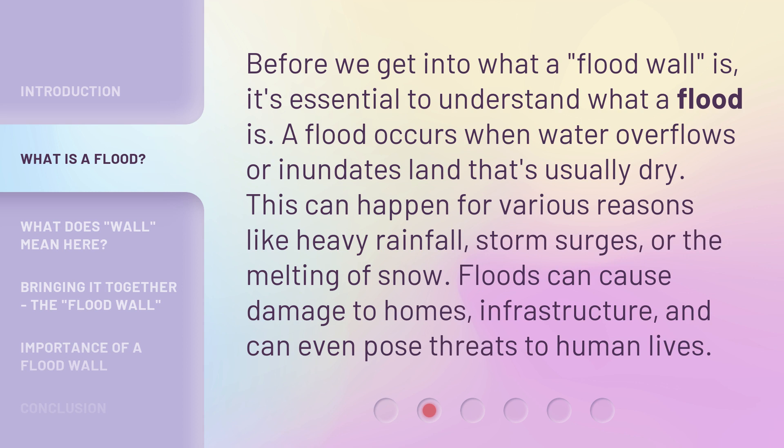Before we get into what a flood wall is, it's essential to understand what a flood is. A flood occurs when water overflows or inundates land that's usually dry. This can happen for various reasons like heavy rainfall, storm surges, or the melting of snow. Floods can cause damage to homes, infrastructure, and can even pose threats to human lives.